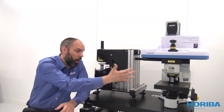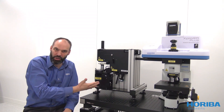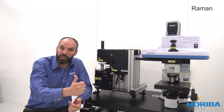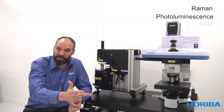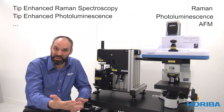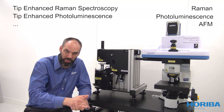Coupling your Horiba Raman Spectrometer together with our IFM technology means having the full power of Raman, photoluminescence, IFM, tip-enhanced Raman Spectroscopy and tip-enhanced photoluminescence, but also many other IFM modes correlated with spectroscopic measurements.